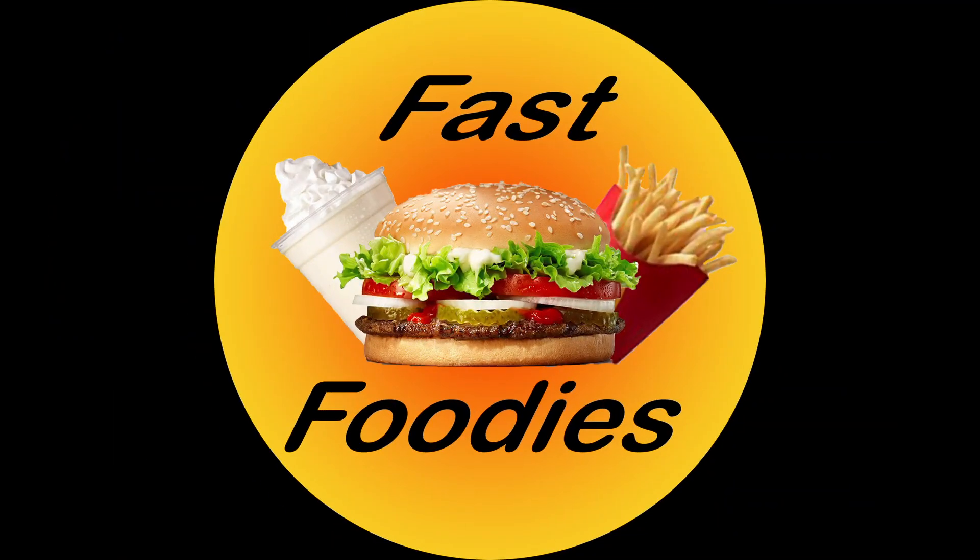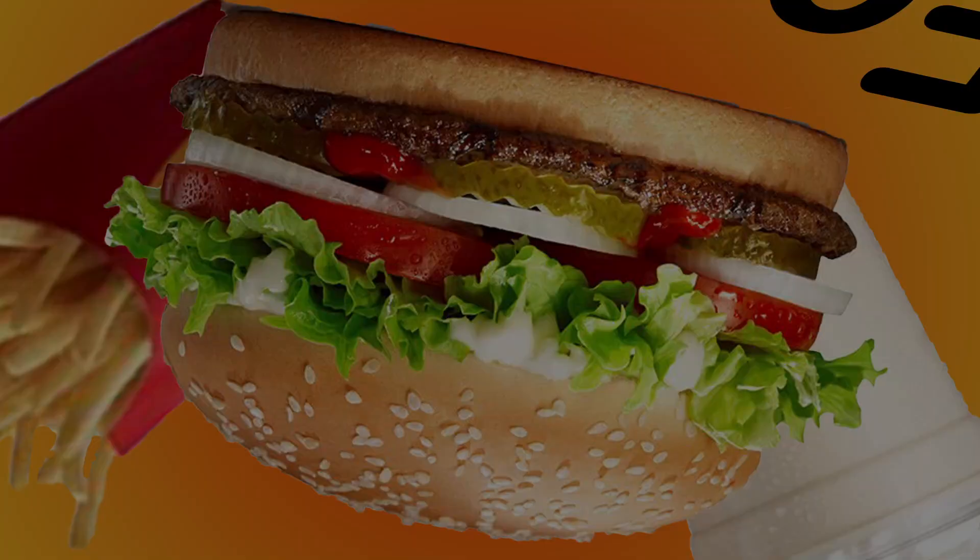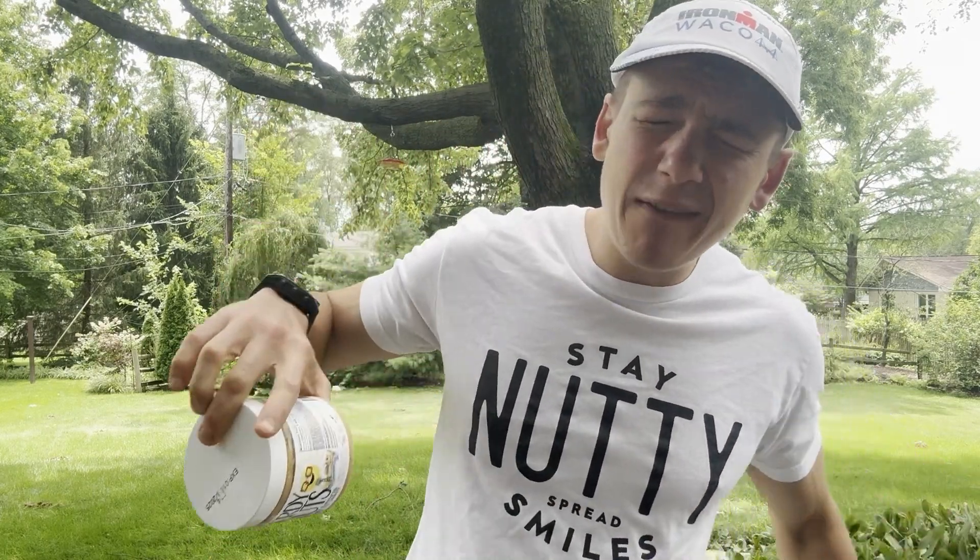Brickle? What's a brickle? I don't know, fast foodies, but you know what I do know? Today we are going to be getting nerdy. We're going to be getting nutty. It's time for some Nerdy Nuts.